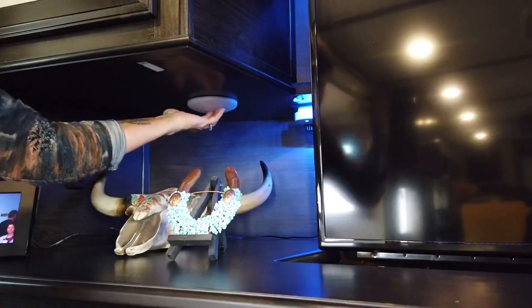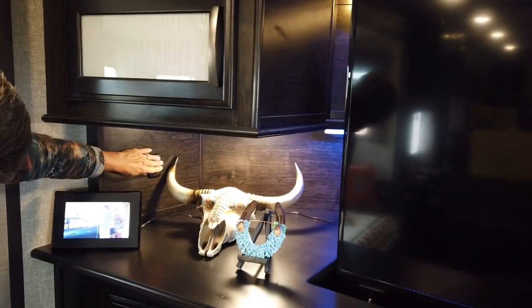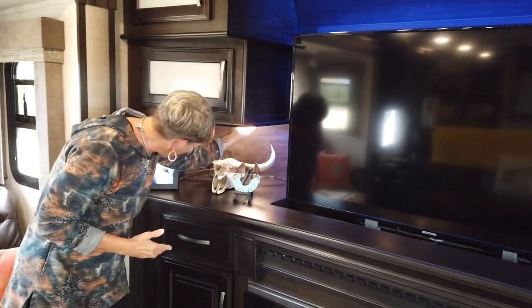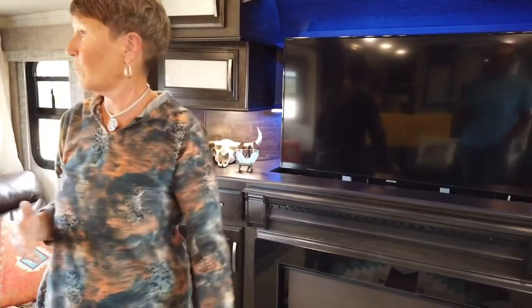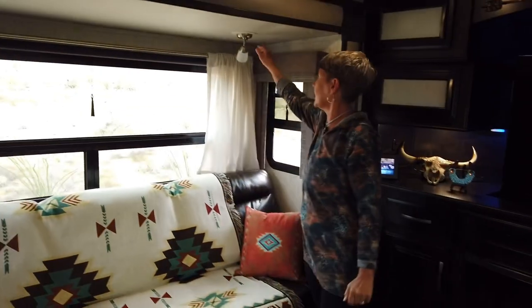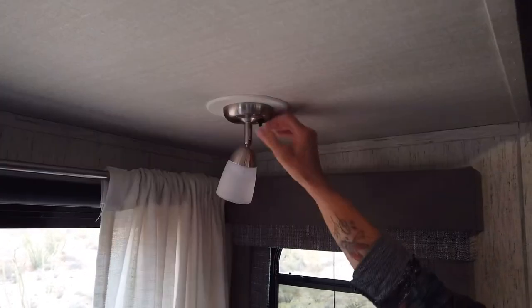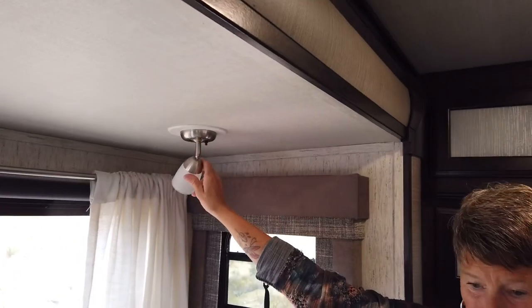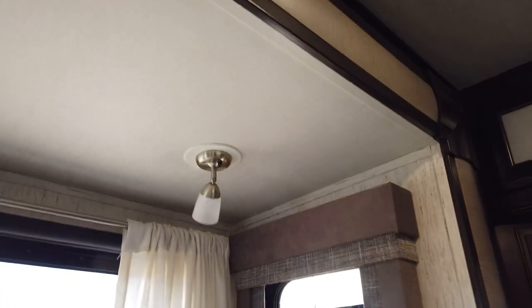There's a switch there for the back lighting — these just turn on and off easily. For the overhead lighting here it's easy to maneuver; you can have both on or if you're reading a book you can turn one on and off individually. We liked that feature, and the lights down below actually came from there so we just moved them around.